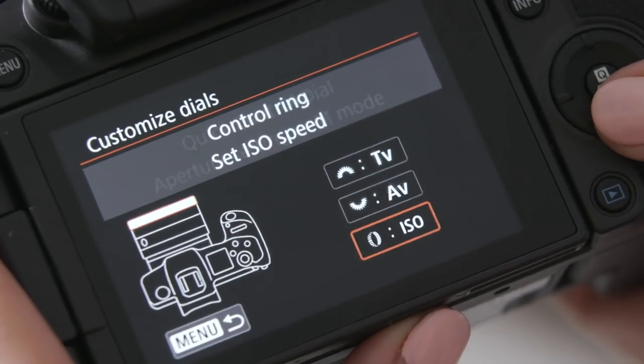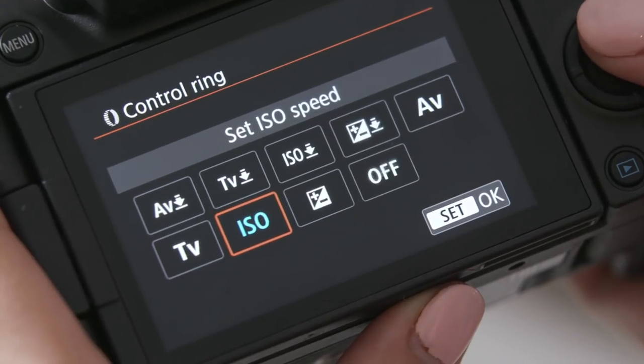This ring can be customized to be set to aperture, shutter speed, or even exposure compensation. The new RF lenses are really fantastic.